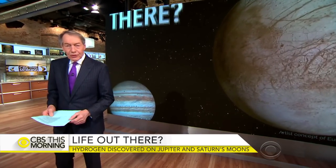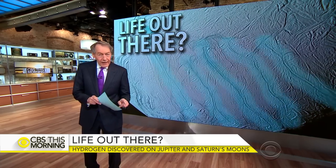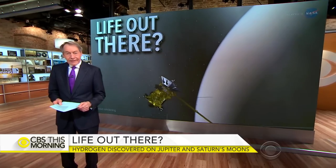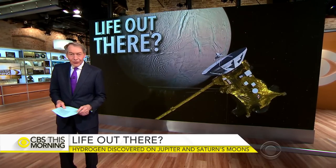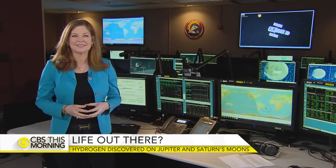Listen to this. A major new discovery by NASA could bring us closer to finding life elsewhere in our solar system. Scientists said yesterday that moons orbiting Jupiter and Saturn could provide a habitat for life. They have been studying data from the Cassini spacecraft and the Hubble Space Telescope. Jan Crawford is inside the Hubble Telescope Command Center at the Goddard Space Flight Center in Maryland.